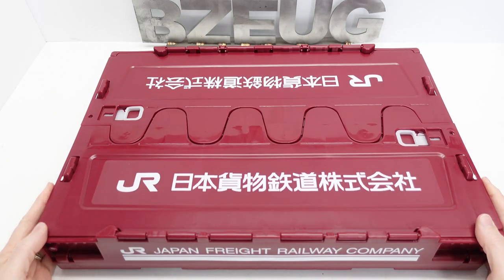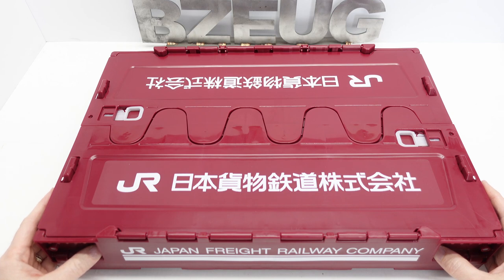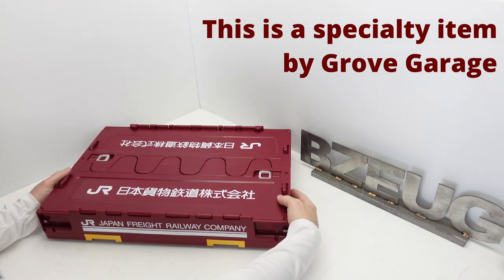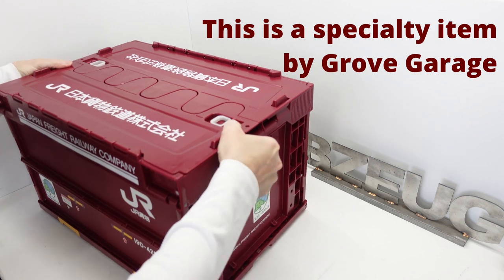This Groove Garage folding plastic box from Amazon Japan is another item I've had my eye on for quite a while. They're fairly expensive but the price recently went down and I thought now is my chance — I'm gonna get one of these and take a look at it.